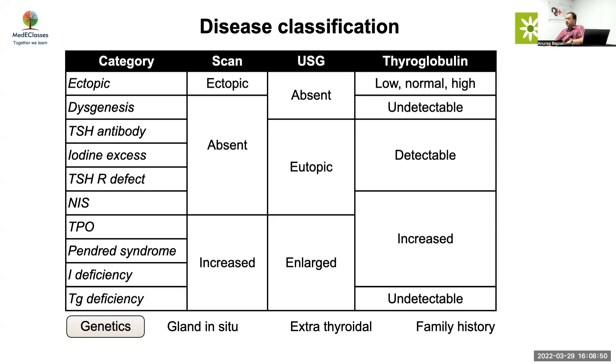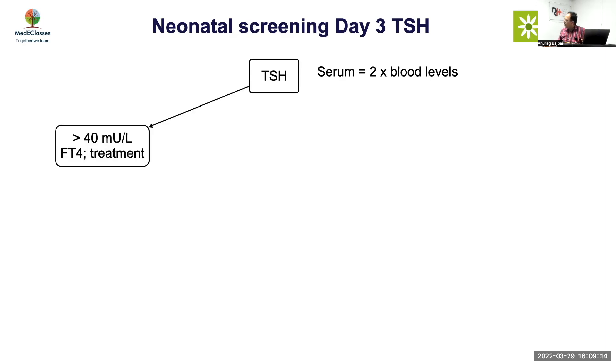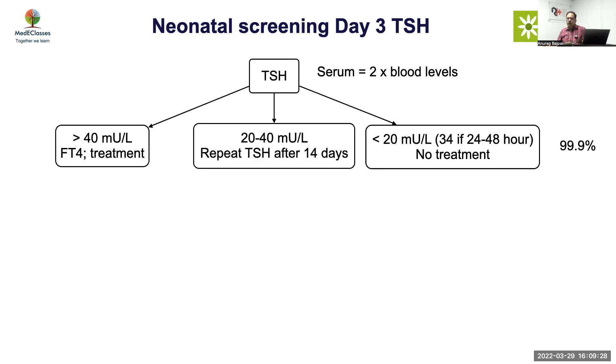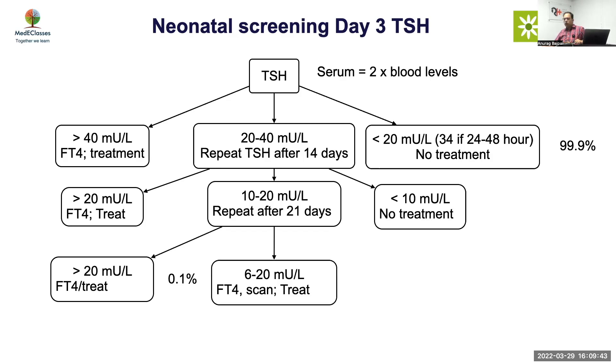Look for associations: hearing, heart, kidneys. Use TSH at day three ideally — remember capillary blood TSH is half that of venous level. If TSH is more than 40, do FT4 and consider treatment. If TSH is less than 20 to 34 at 24 to 48 hours, 99.9% of cases are fine — nothing to be done. If TSH is 20 to 40, repeat after 14 days; if still more than 20, do FT4 and treat if low. If less than 10, nothing required; 10 to 20, repeat after 21 days.